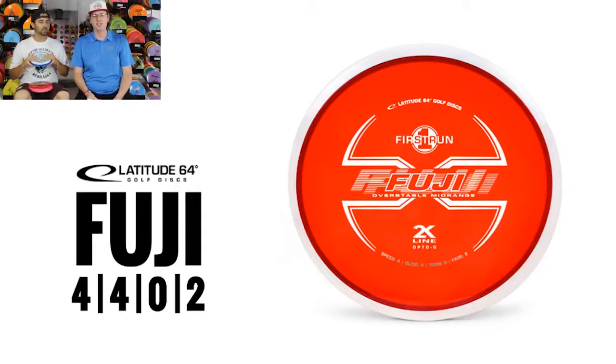What kind of disc does the 4-4-0-2 remind you of, Steve? Instantly, if I just add a speed in the glide, that's an EMAC Truth or an MD3. Even the Gateway Prophecy is pretty similar — basically spot on. Same numbers as an old school Rock. So your typical go-to midrange — not super overstable like a Justice or a Zone where it's going to be crashing out, not flippy, just going to be pretty dead straight.